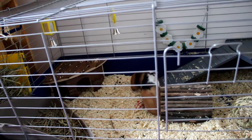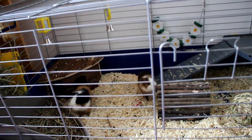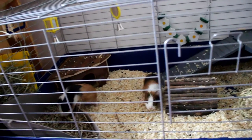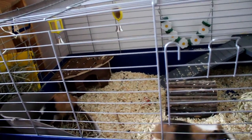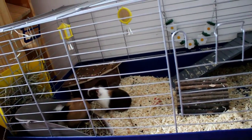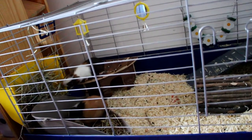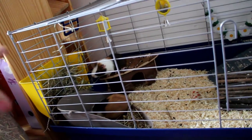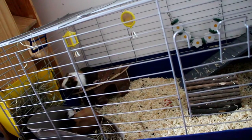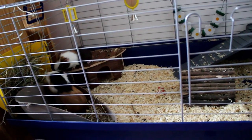In the left back corner they have a wooden corner house — I think it's from Trixie, I'm not sure, I ordered it from Zooplus. I really love that house, it's very natural. The guinea pigs love to jump on it, eat hay from there, hide in it, and sleep in it.